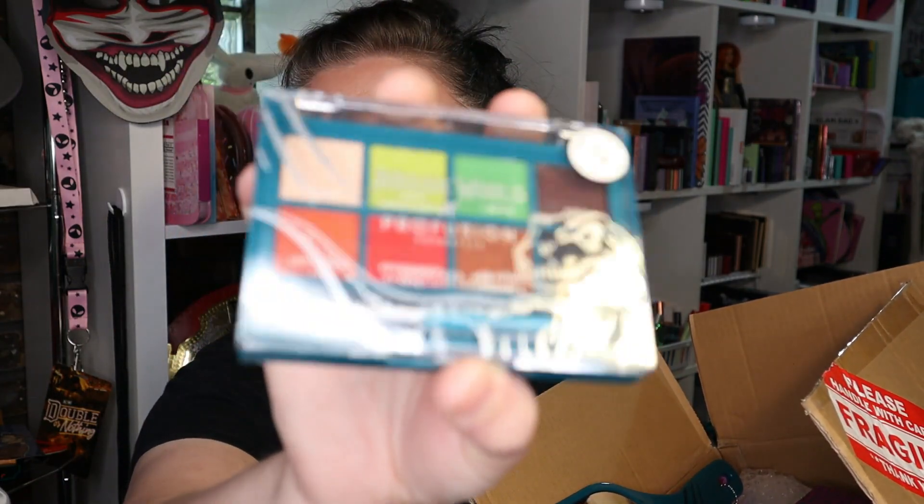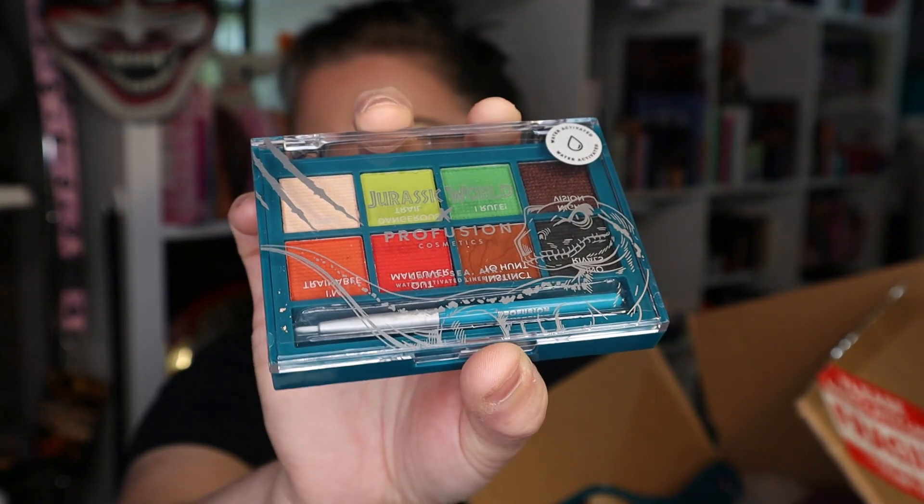The next thing is the Jurassic World Profusion Land, Sea, and Air water-activated eyeliner palette — kind of a graphic liner situation. It's kind of rainbow-y. I think the other one they had was purples and pinks and whites. I would have rather had that, but that's okay.